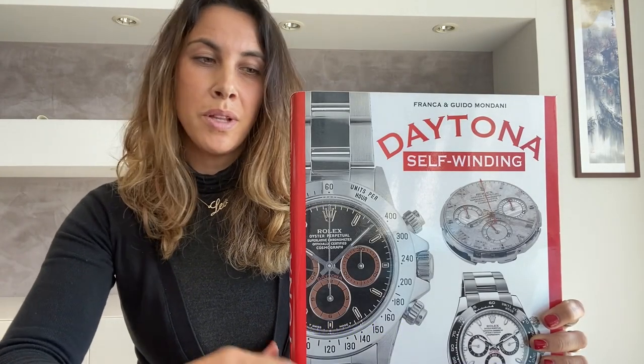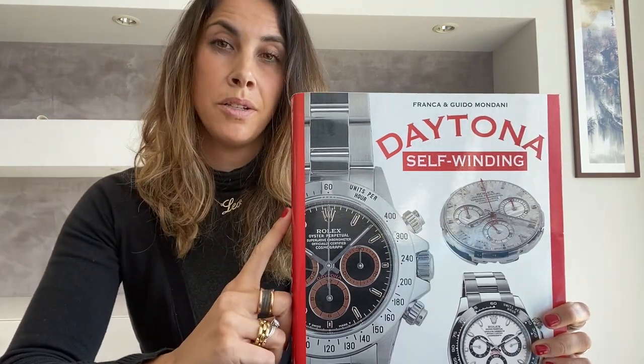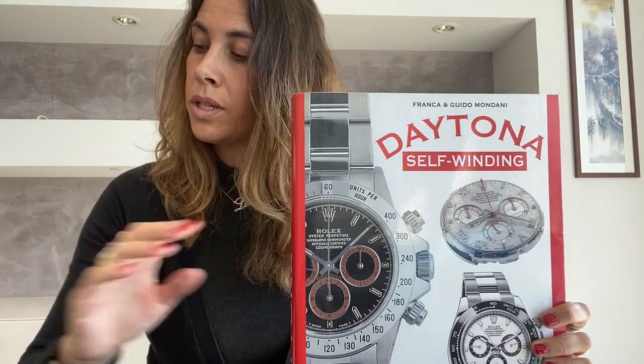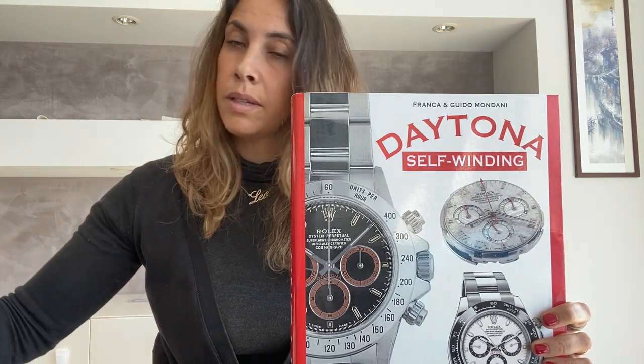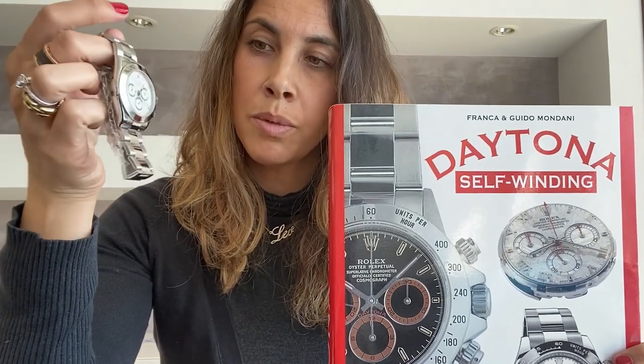Good morning Rolex lovers. Today we are in good company with the Mondani Books self-winding Rolex Daytona — a very specific guide on this type of watches and one of the most sought-after watches in today's market: the Rolex Cosmograph Daytona 116520.